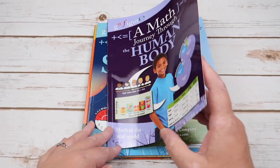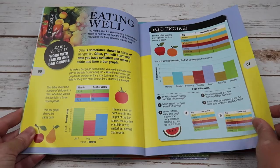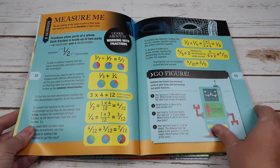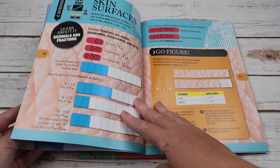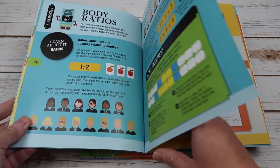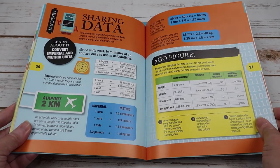In Human Body, we have number sense, working with tables and bar graphs, percentages, mixed operations, working with fractions, averages, decimals and fractions, using expressions and equations, ratios, tables, trends and graphs, triangles, and convert imperial and metric units.